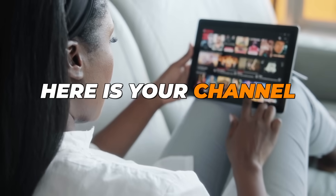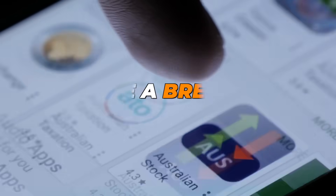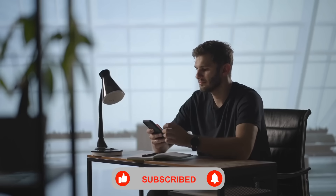Hey everyone, welcome back to my channel. This is Anshul Kumar, and here is your channel where we explore the latest in tech, productivity, and apps that make your digital life a breeze. If you're new here, hit that subscribe button and ring the bell so you don't miss out on our weekly deep dives.